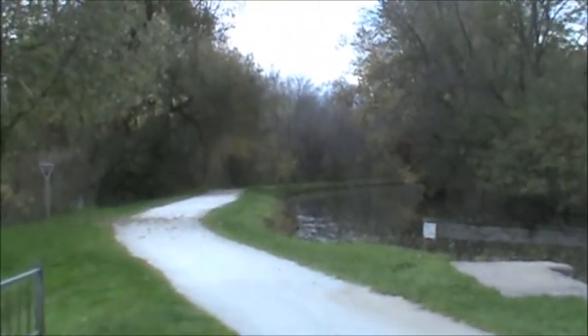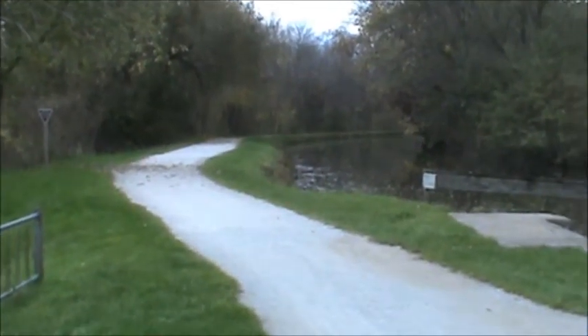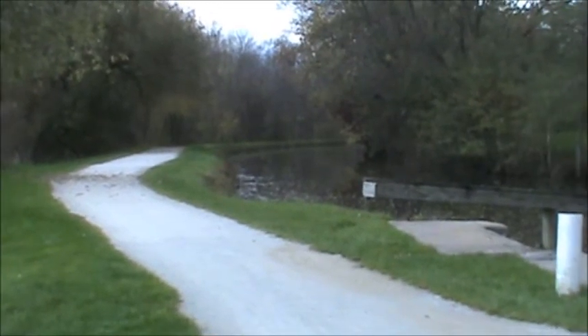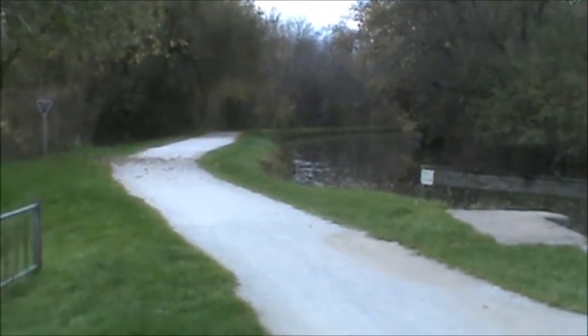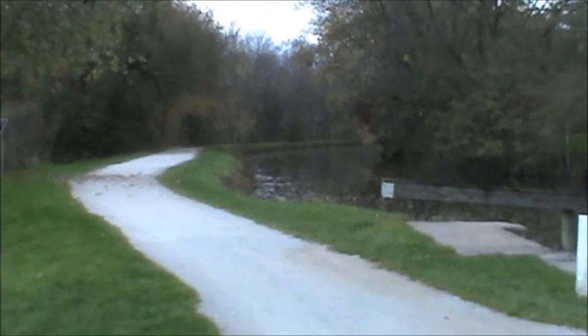This is the trail where they buried several of the men that helped build the canal. These all had to be hand dug — they didn't have backhoes back then. So there are many men that died building this canal.